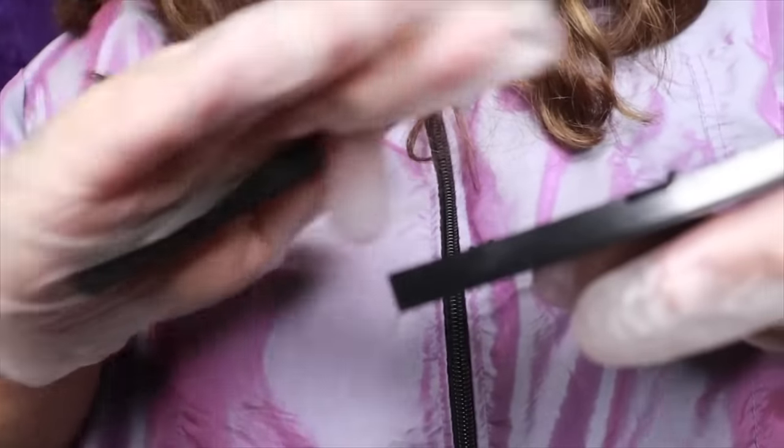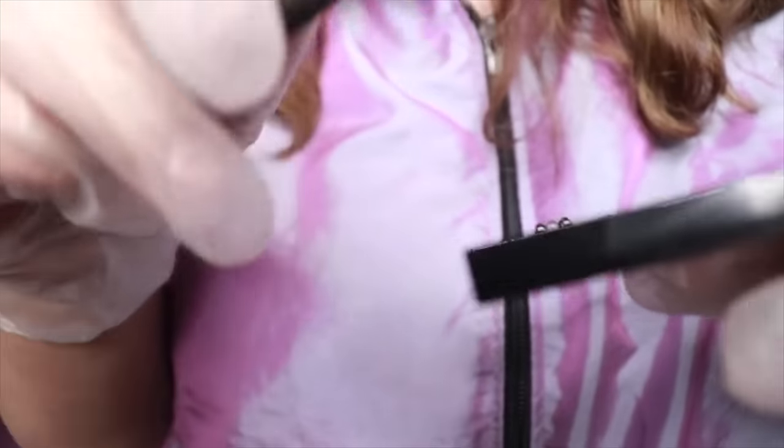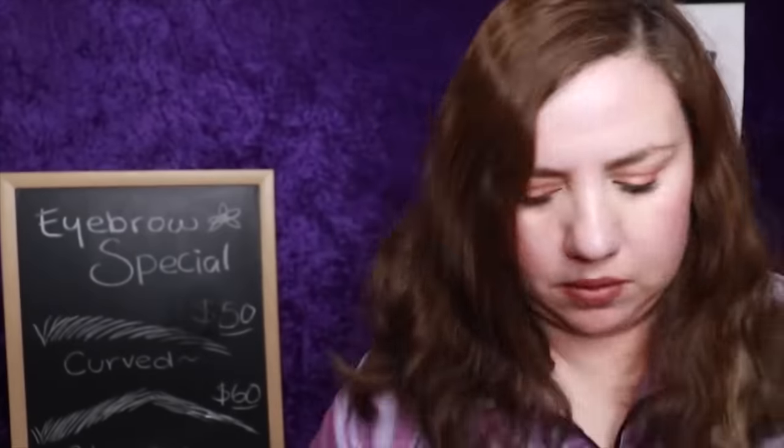I'm going to do a straining on you when we finish, so these eyebrows are going to be permanently going in the right direction. All you need to do when you wake up is pass the brush just once, and you won't need to put any makeup on your eyebrows at all — it's going to be pretty fast to get ready. We're almost done with this eyebrow. Let me get the tint for the hairs I'm going to be drawing on you.